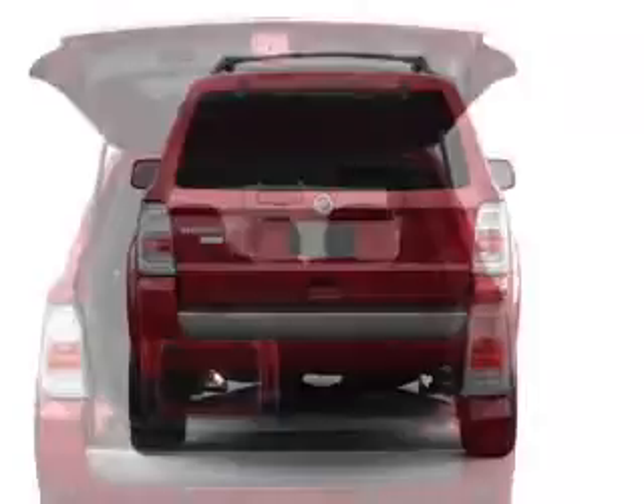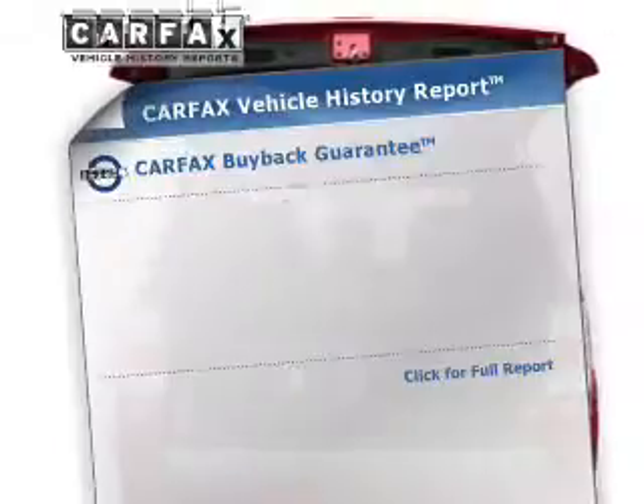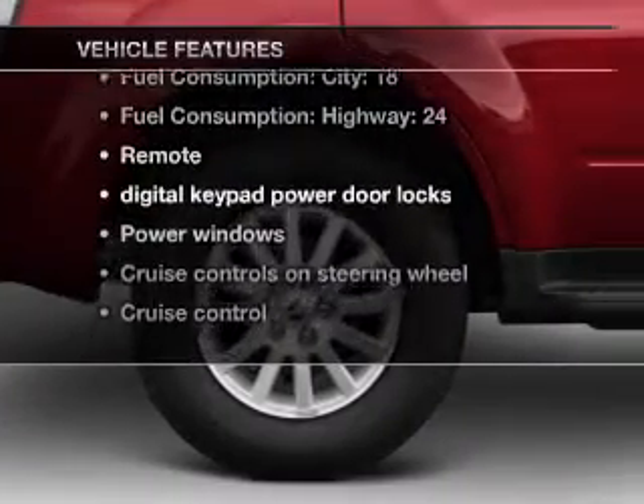Brake safely with the anti-lock braking system. Let the outside in with a power convertible roof. Carfax has offered to provide you with peace of mind. Plus, enjoy these notable features that are included in this vehicle.